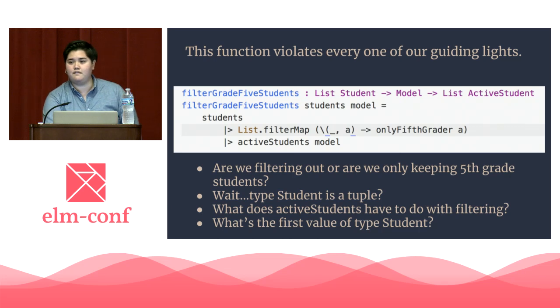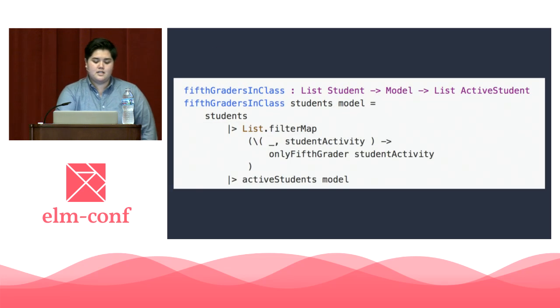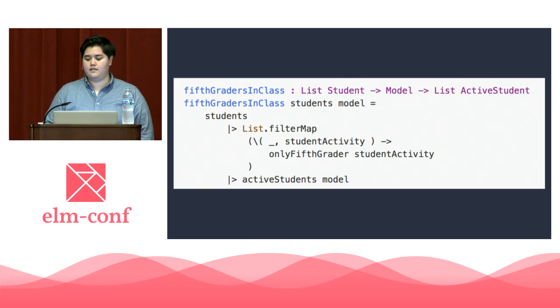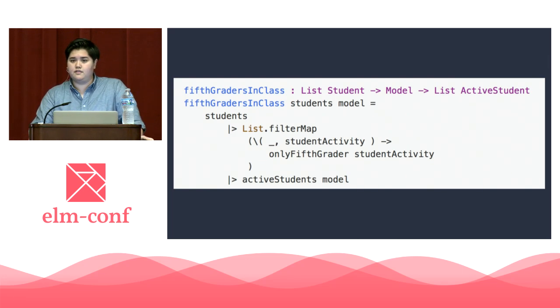Thankfully at this point we already know how to fix some of these. Here we've replaced the function name with a name that represents the role it plays in the narrative: fifth_graders_in_class. It tells us that it returns fifth graders who are actively in class. It makes sense now that it both filters and returns active_student. We've also named the second argument of the student tuple, showing us what only_fifth_grader takes, and it also sheds a bit more light on what type student is. This function is not perfect, but it's a lot better.